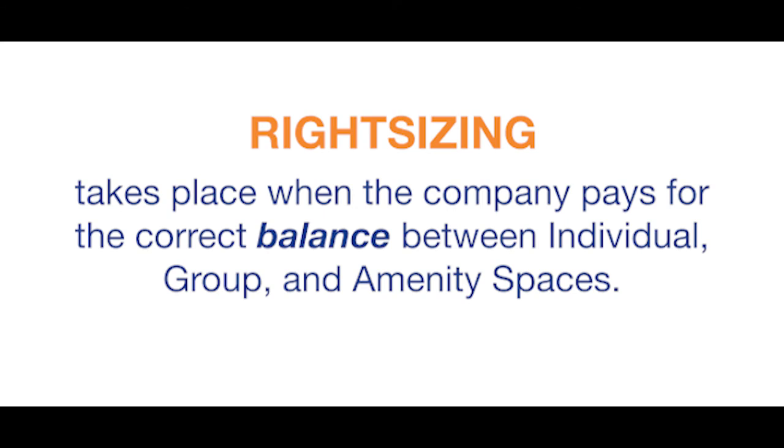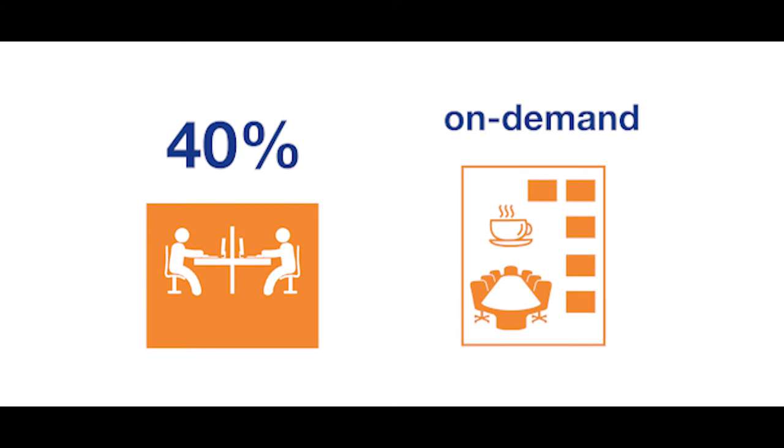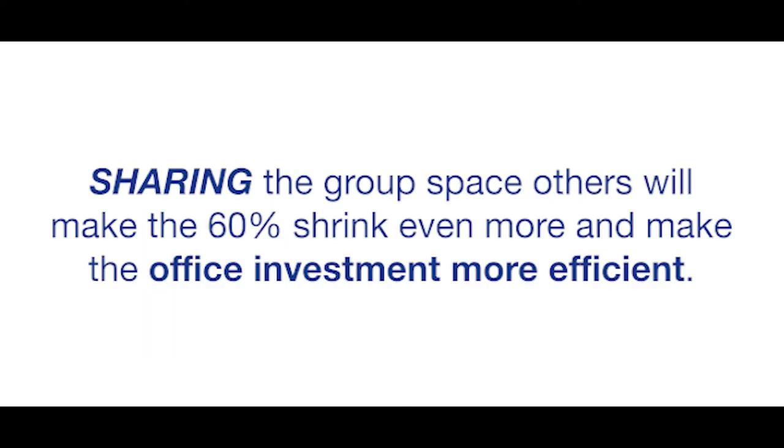Right-sizing takes place when the company pays for the correct balance between individual space and the group and amenity space. This typically looks like 40% private space and on-demand group amenity space when it is used. Sharing the group space with others will make the 60% shrink even more and make the office investment more efficient.